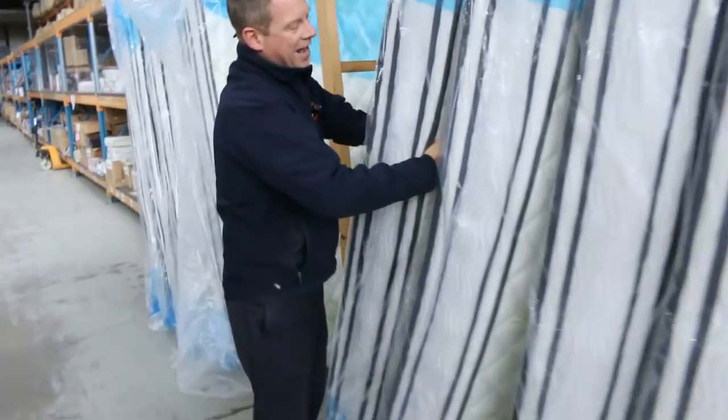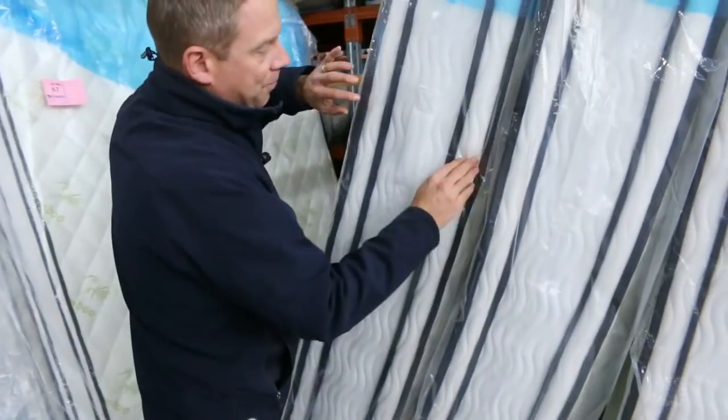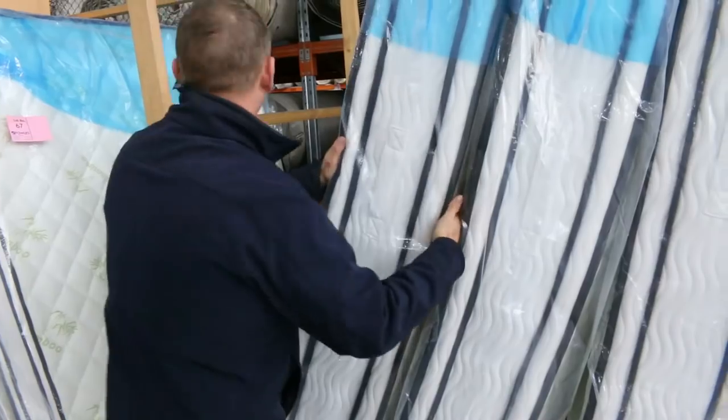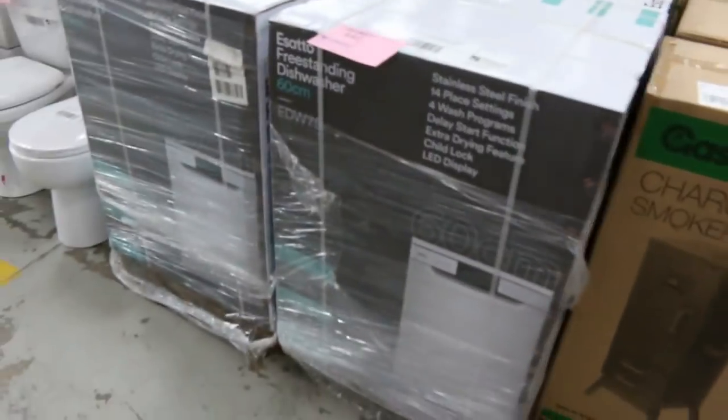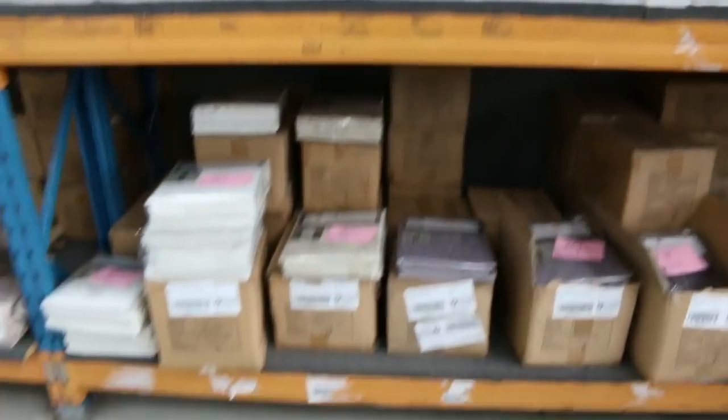Through here we've got lots of mattresses — nice big thick, both king and queen, with the double pillow top. Probably looking about the four hundred dollar mark for the queen and about the five hundred dollar mark for the king. Lots of LED lighting, lots of curtains.